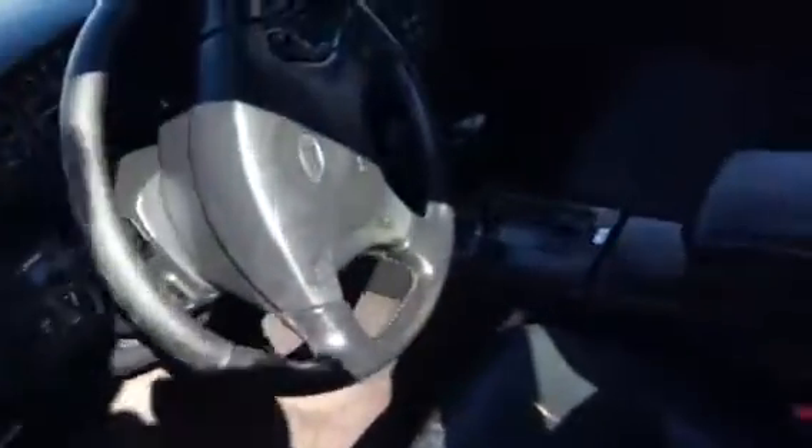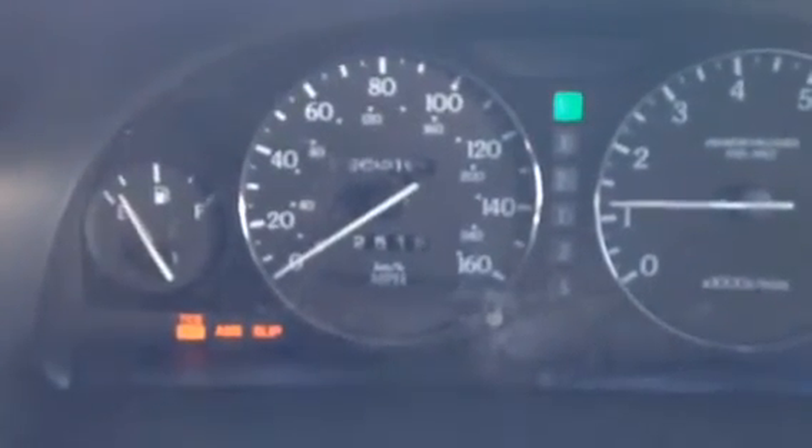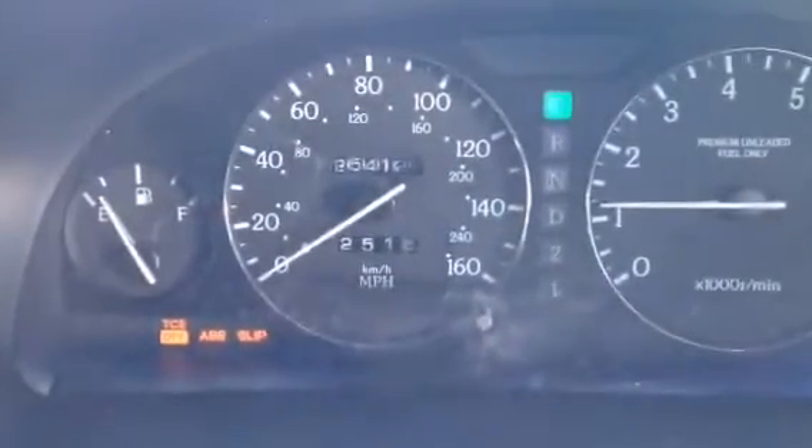It's got leather, all black interior. This is what the dash shows. Odometer is reading at 254,000 miles. Stock stereo system.